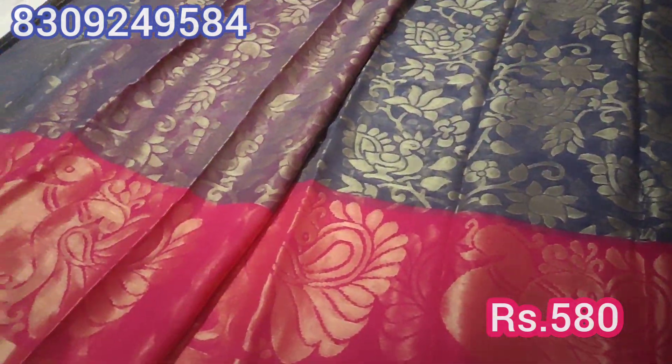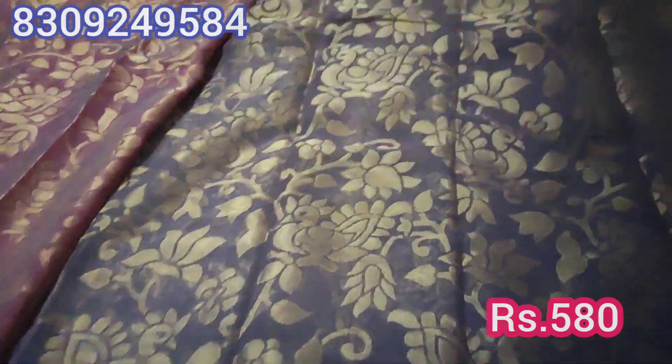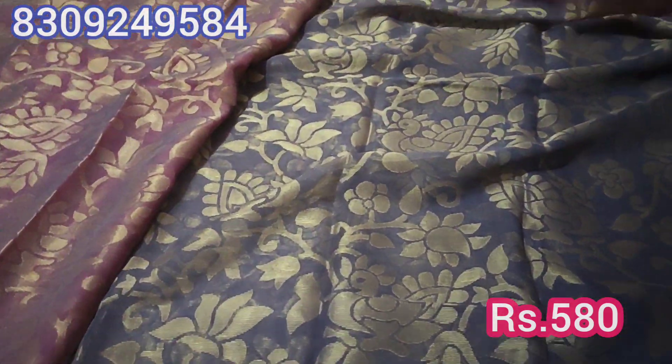Hi Friends, welcome to Honey Fashion Trends. In this video, I will show you the latest and beautiful sari collection. This sari is a Chiffon Brasso Sari.